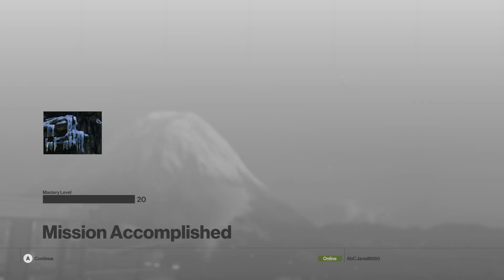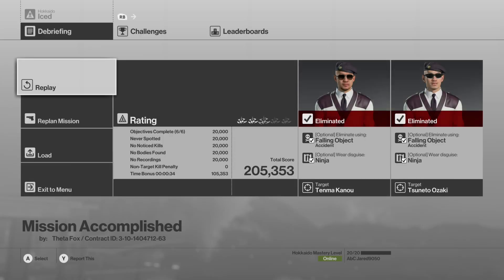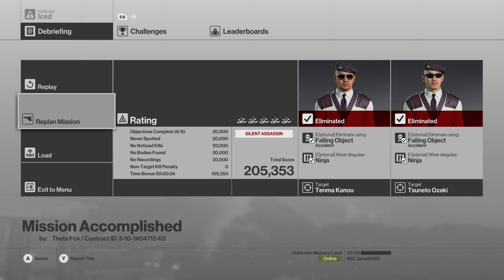Thank you guys for watching — this is the Bye-Cicle challenge as the ninja. Silent Assassin in 34 seconds! Check me out on Twitch, check me out on YouTube. Thanks for watching, have a great day.